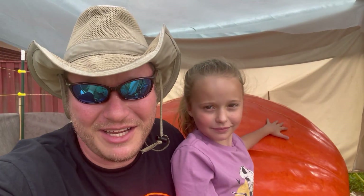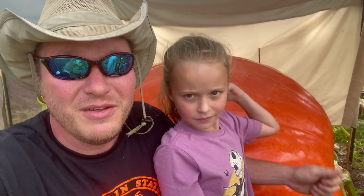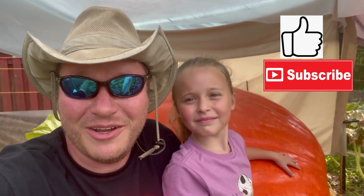Hey folks, Doc Rodeval here with my daughter Stella. We're giant pumpkin growers. We decided to make a video about Ruby, our giant pumpkin we took to the North Carolina State Fair, to answer some common questions that we receive. We're gonna talk about seeds and even give you a chance to get some seeds out of this gal. So we invite you now to hit the like button and subscribe to the channel.